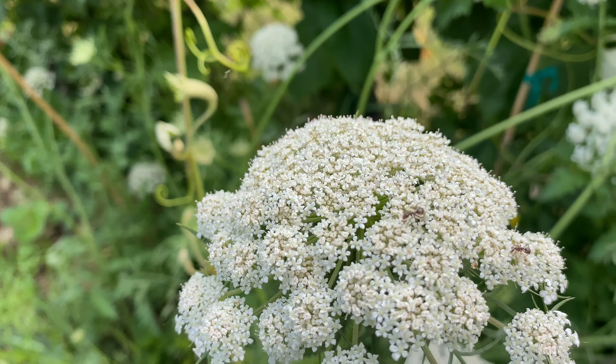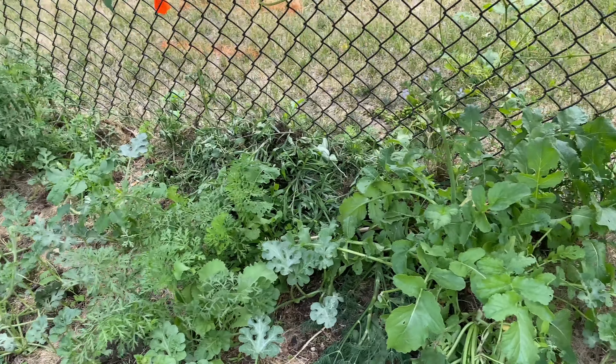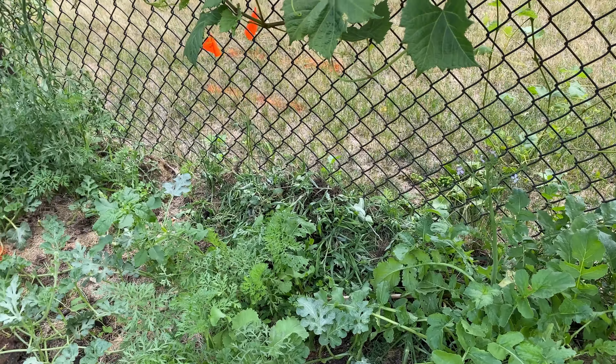Watermelon patch — a little sparser than I prefer. This garden bed right here needs more nutrition than it had, so that's probably why I'm seeing slower growth. Boots. Bees. This is reseeded, self-reseeded ground cherries.